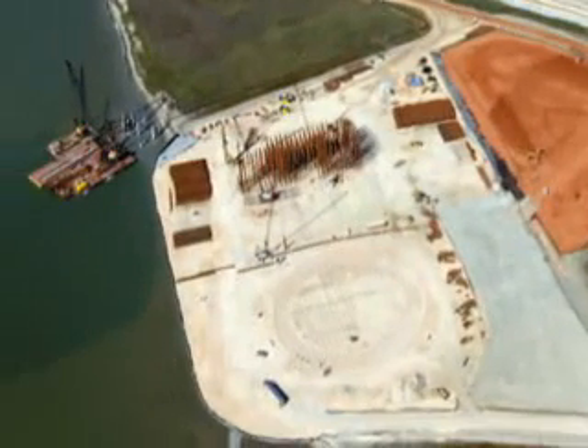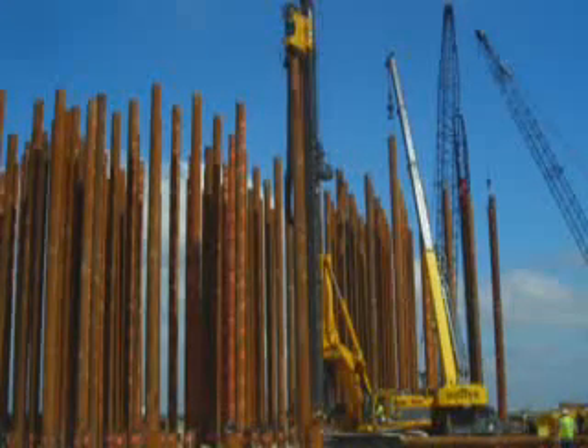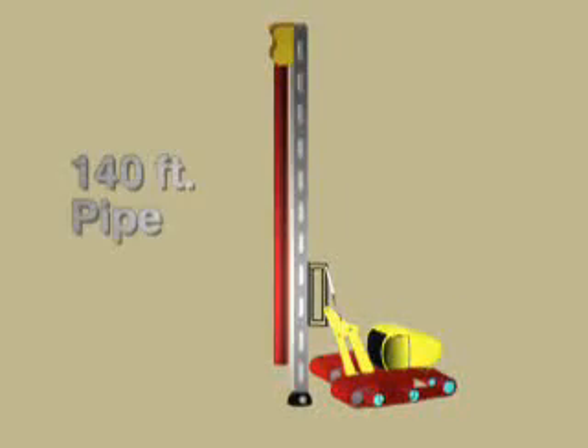work was commenced on the foundations of the LNG tanks as soon as it was practically possible, later on in 2008. The foundations of the LNG tanks are comprised of 628 steel pipe piles under each tank. Each pipe pile is about 140 feet long.